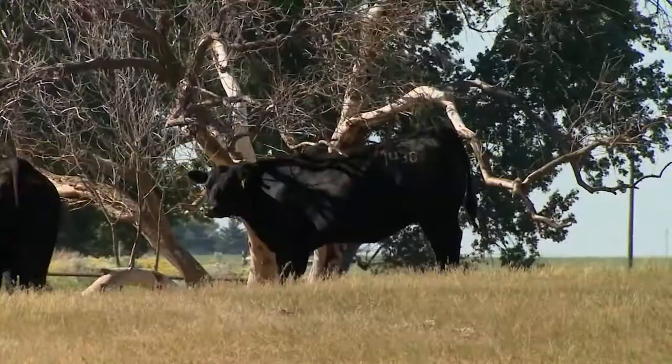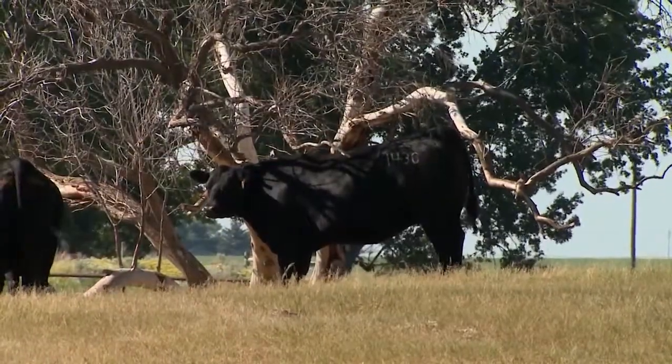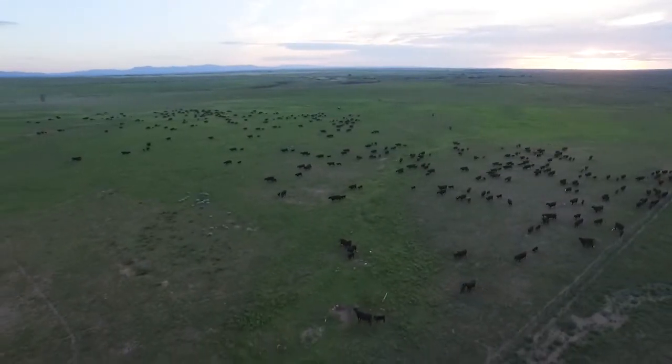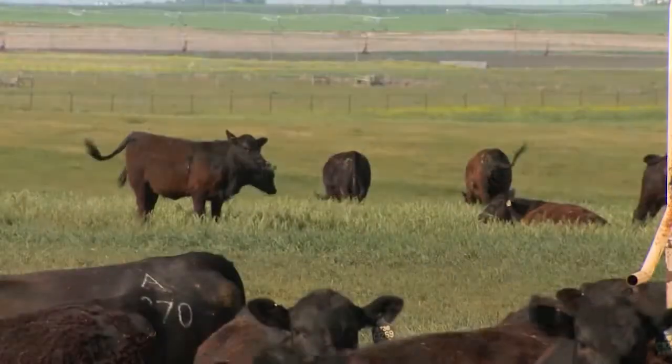Our commercial herd is made up of mostly one-iron cows that we've raised here at Riverbend. They speak for themselves. We try to raise a cow that's going to perform in all types of ranches. We've got a lot of desert ground, we've got some meadow ground, but most of these cattle have to work for it. So that's the kind of cattle we want.